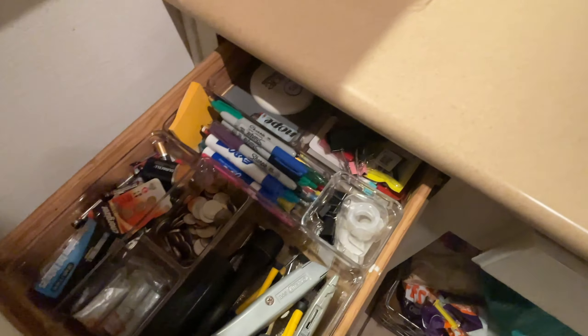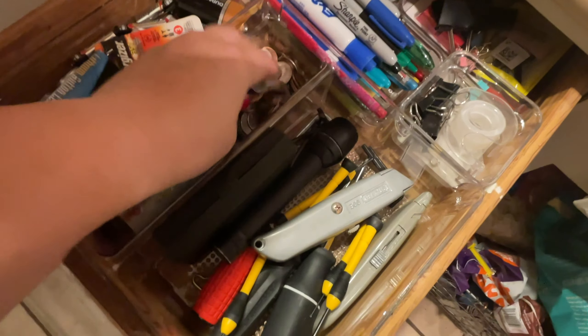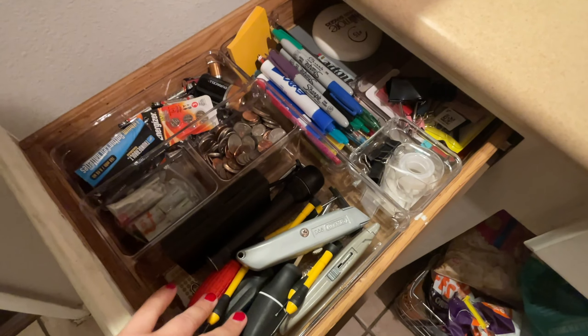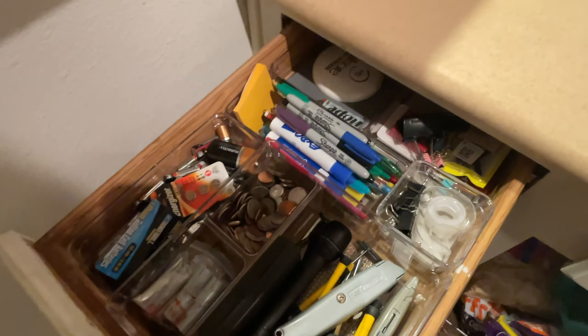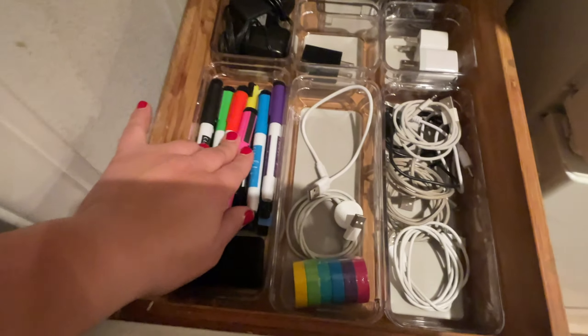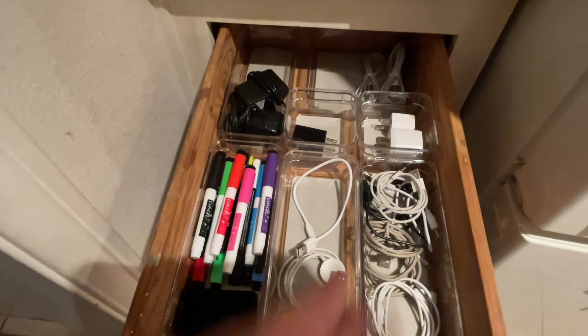The junk drawer was just that — it was mostly junk. It still is a lot of junk, but at least it's organized. I found probably $20 worth of change, which was crazy. The few tools we keep in the house, all the excess batteries — you know, with kids and toys you always need batteries — tape always on hand, and then the pens. Last but not least, this is now where all of our charging cables are, as well as our markers for the calendars on the refrigerator.